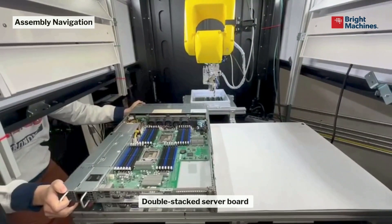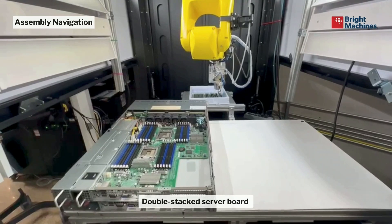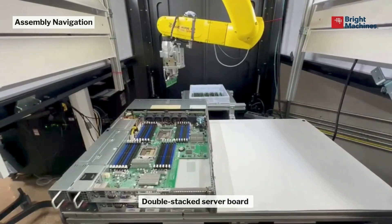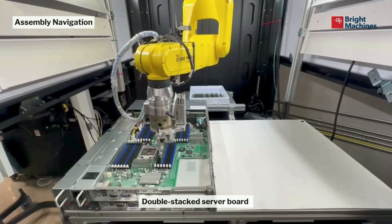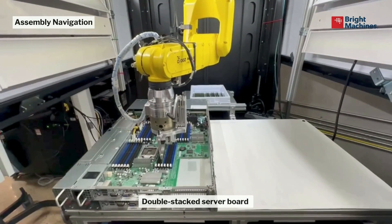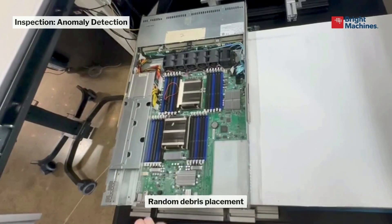More than that, if you even do double stacking, the robot won't overthink it — it also takes about a second and does the same. That doesn't really happen in a production environment, but it shows the level of flexibility. Because when you think about modern manufacturing, everybody who uses automation uses fixtures and jigs where everything is fixed.